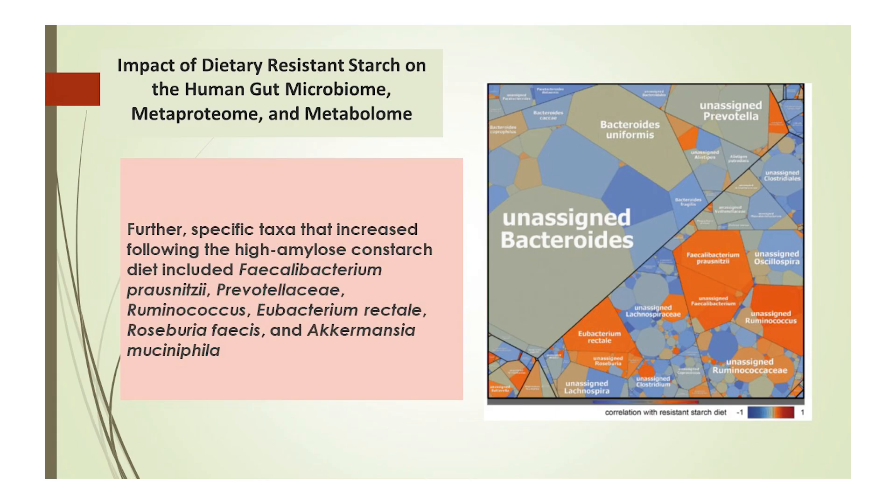Here we have a trial with a complex design which looks at resistant starch in regards to insulin sensitivity. The dosing reached as high as 66 grams per day of resistant starch — more than needed in my opinion — but nevertheless produced significantly lower postprandial insulin and glucose responses and highly beneficial microbial changes. On the right side, you can see a great visualization of the taxa impacted by the resistant starch, highlighted in orange.